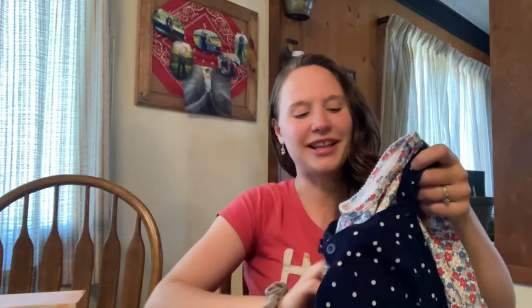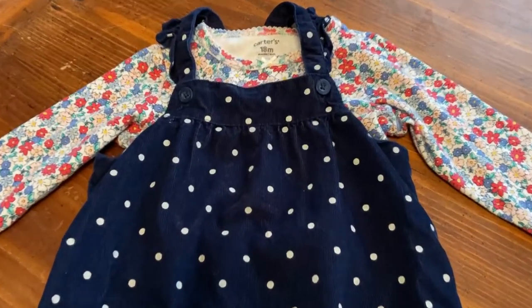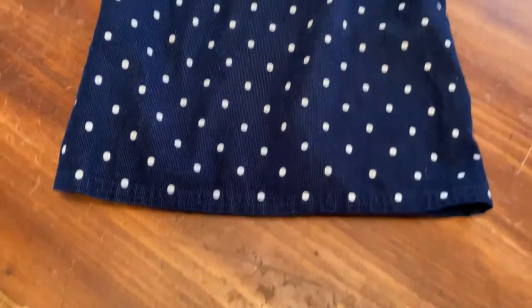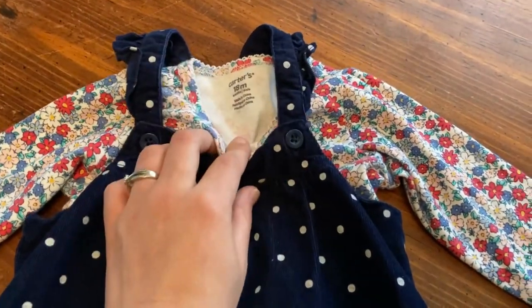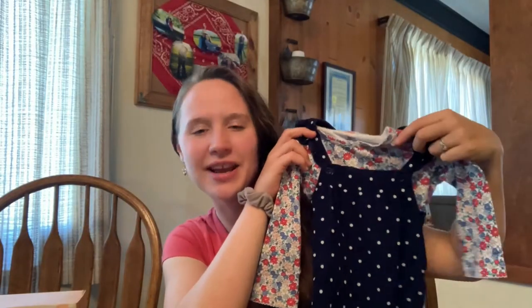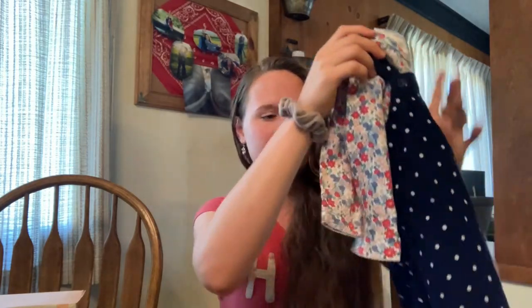I also got her another dress — a cute little polka dot dress with a floral shirt underneath. It is so cute. My mother-in-law actually bought me one exactly the same when she was a newborn, so it's funny to find the exact same one in a different size at a yard sale for 50 cents. It's actually a little bit big right now, so that's perfect — she'll have some clothes to fit in the fall. That's all I got for my daughter.